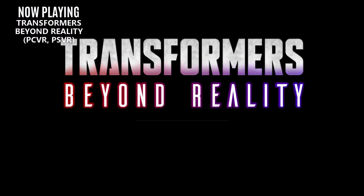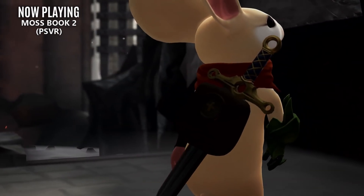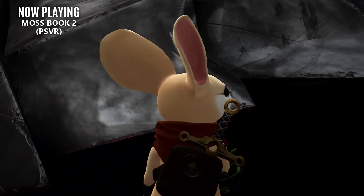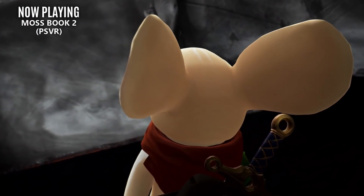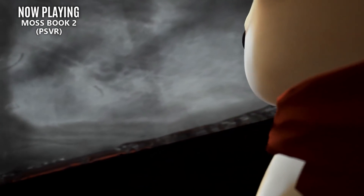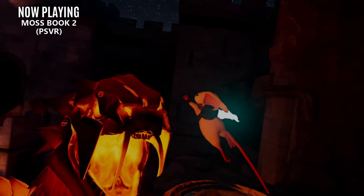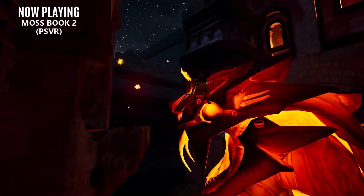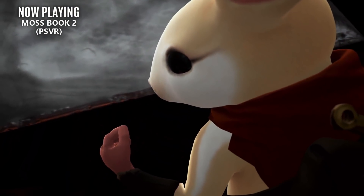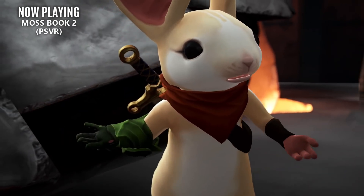Moving on to a title that I'm even more excited to try is Moss Book 2. The sequel to my favorite puzzle platformer is dropping this Thursday. As of right now, it's a PlayStation VR exclusive, but I do expect that to change in the future, mainly because everyone should get to share this journey with Quill. Book 2 is promising to introduce new weapons, new ways to interact with the world and Quill herself, and an overall more robust experience. My previously mentioned vacation will prevent me from releasing any coverage on this game, but I'm sure you'll hear me talking about it later down the road.